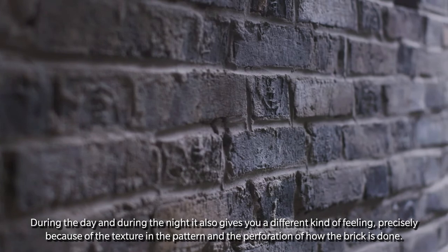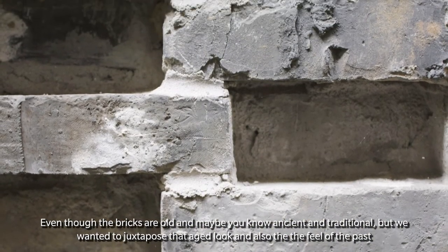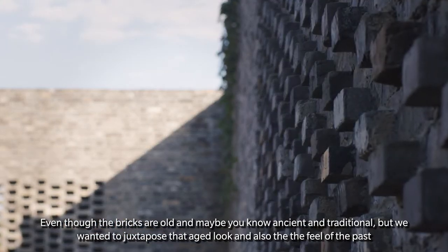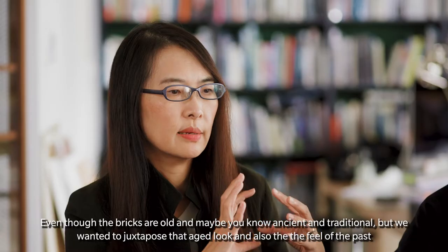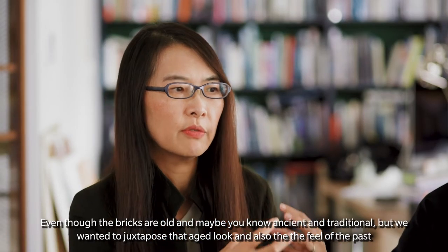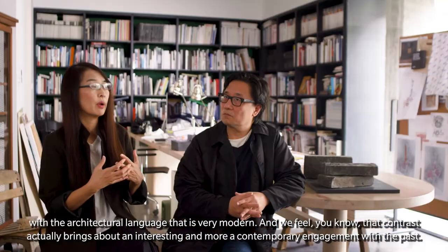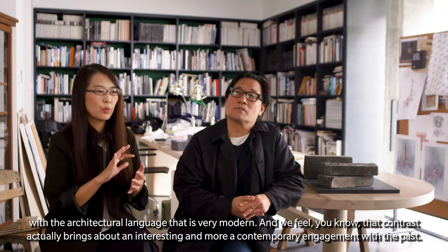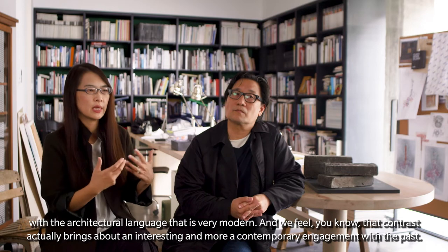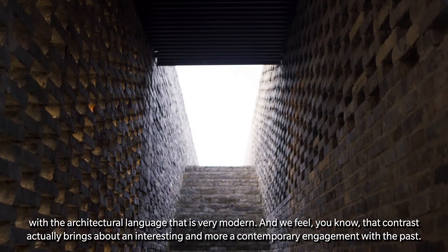Even though the bricks are old, ancient and traditional, we wanted to juxtapose that aged look and the feel of the past with an architectural language that is very modern. We feel that contrast actually brings about an interesting and more contemporary engagement with the past.